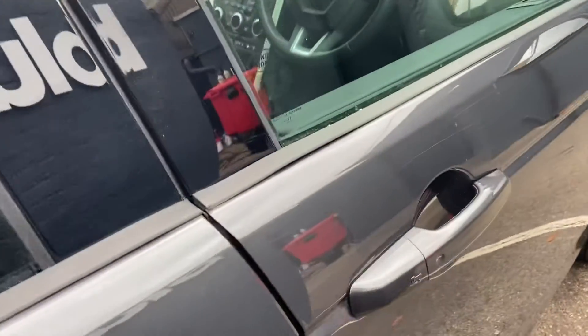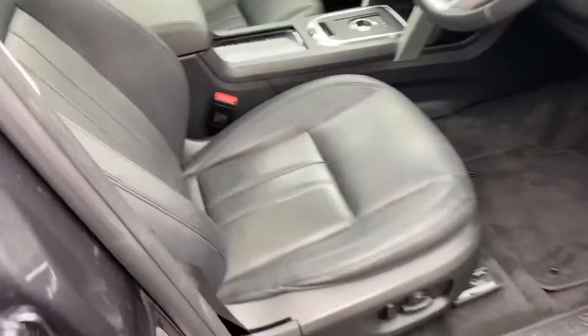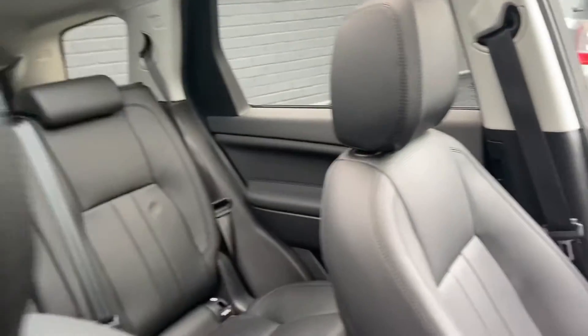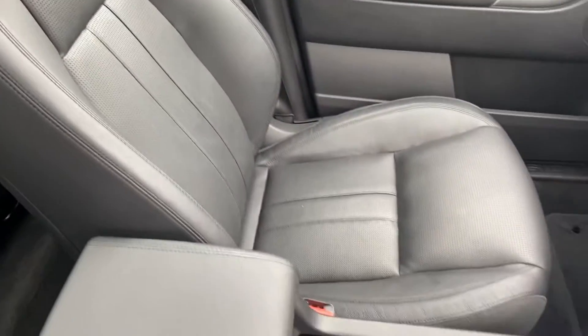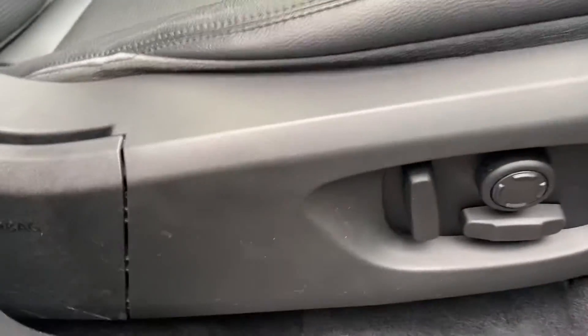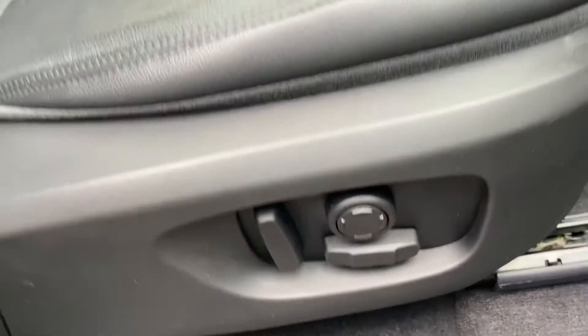Moving to the front of the vehicle, the car is keyless entry and start — so as long as the keys are on you, just a touch of the handle. The leather in the front is in good condition, no splits, tears, marks or deterioration. Controls for your mirrors and windows are right there. These are fully electric seats, including the lumbar support as well.